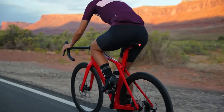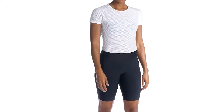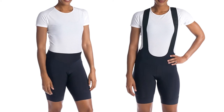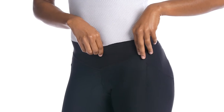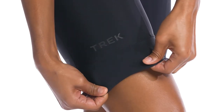Great for supporting your rear on rides up to two and a half hours, Circuit is offered in both a traditional short as well as a bib short for riders who prefer the added support. The short features a wide, pinch-free waistband that keeps them secure with an even distribution of pressure.